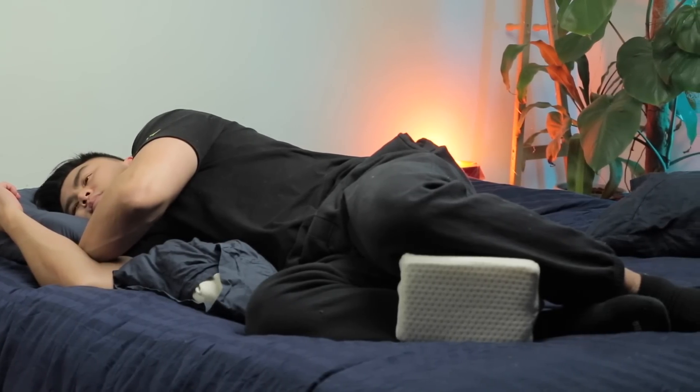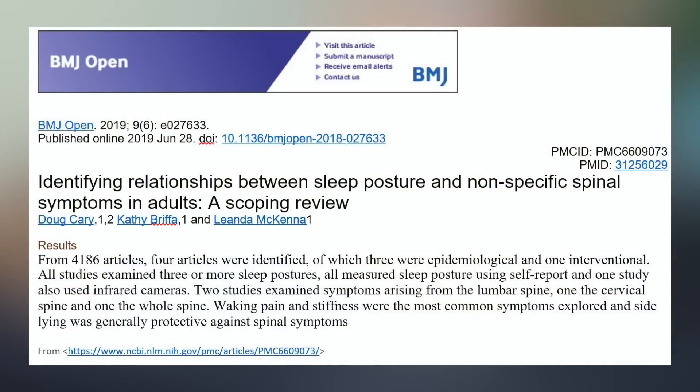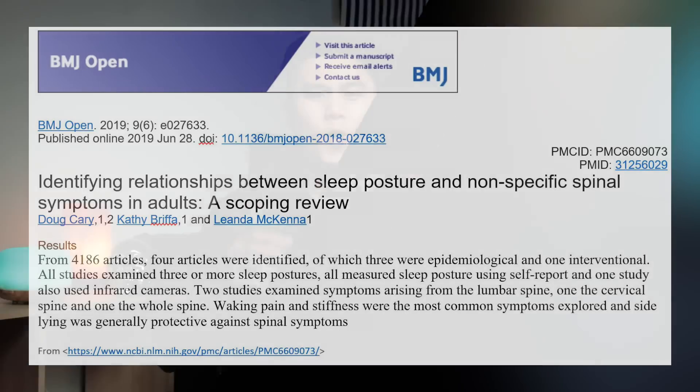A research paper published in BMJ Open in 2019 on three sleeping postures found that most symptoms of pain were coming from the neck and lower back, and sometimes the whole back. It also found that the side lying position seems to be the most protective for lower back pain. I highly recommend you find the right position for you — be it on your back or on your side — but most importantly, don't sleep on your stomach, as it causes neck pain, lower back pain, and even breathing problems.